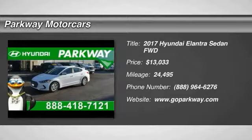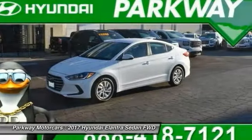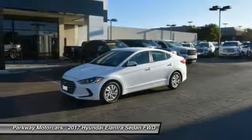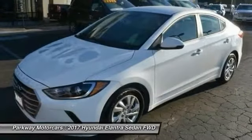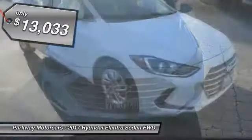We are pleased to show you the 2017 Elantra. The Elantra boasts the most interior room in its class and gets an exceptional 35 miles per gallon. With its luxurious standard features, the Elantra is an easy choice and is priced below $15,000.